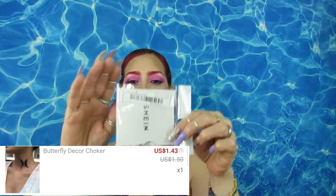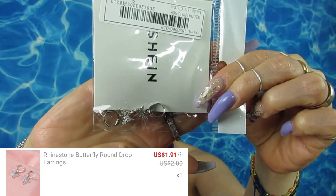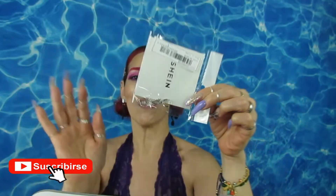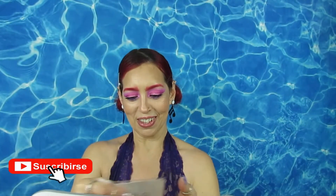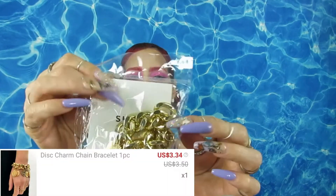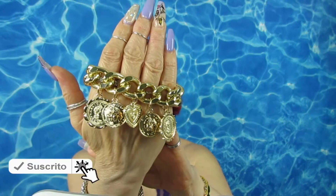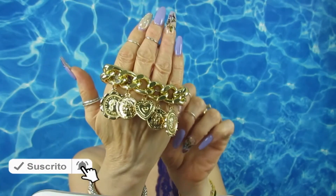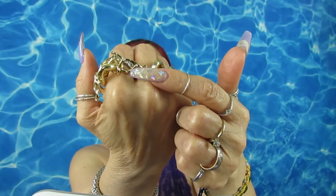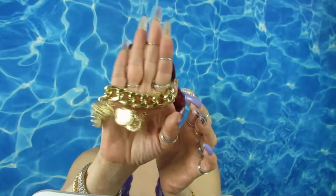I have these two little butterfly hoopies — they are so cute, so little and so cute. And I got this bracelet — it's beautiful gold, and I really love it. Look how big and expensive it looks when you close it! I cannot wait to put this on.